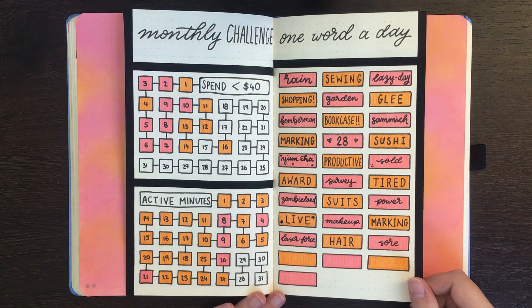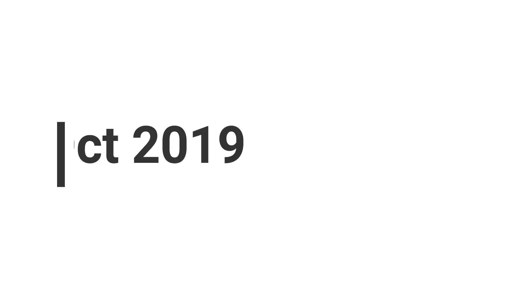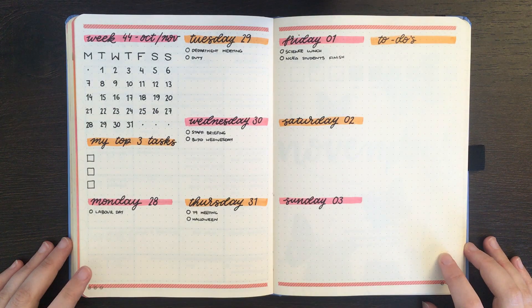Oh gosh, I only just realized that we don't have that much time left. Hello again team, it's Jess or Jashikorin and welcome back for day 28 of my month of planning with me series.